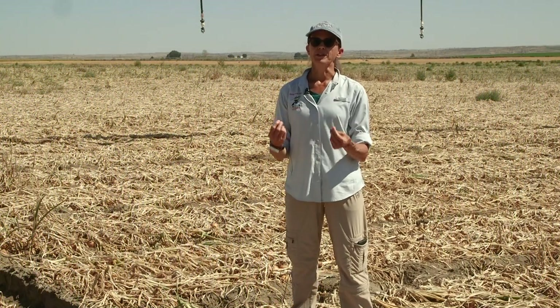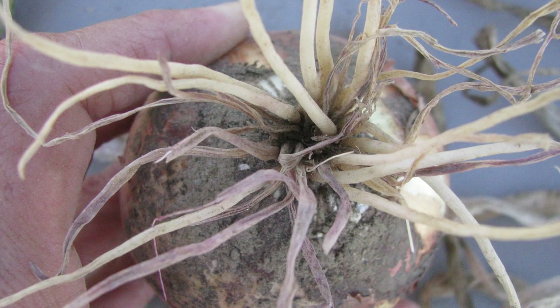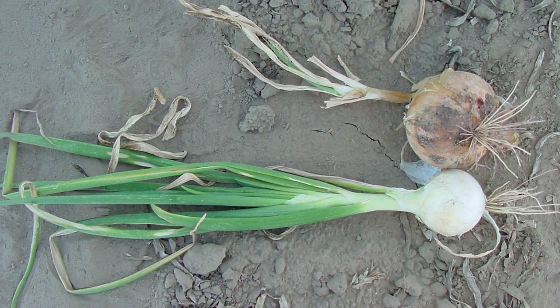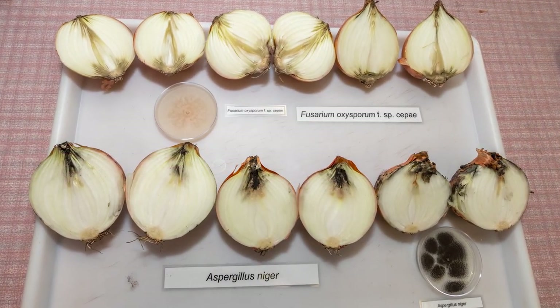Onion bacterial leaf blight can cause very similar dieback of the leaf tip. Some fungal diseases that attack the roots of onions are expressed above ground by dieback of the foliage, and that can look very similar to some of the bacterial diseases. But if you know it's a fungal disease, you're going to manage it very differently than if you think it's a bacterial disease. So it's really important for growers to understand accurately what's causing the problem.